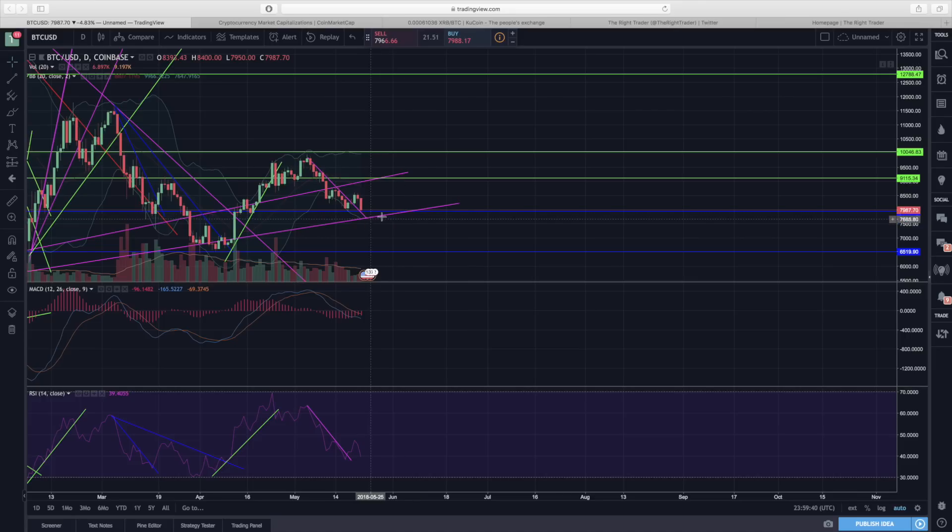I'm not going to be surprised if we end up testing the pink uptrend line. As long as we remain above that level we're still fine — that's the critical support level we don't want to drop below, this pink uptrend line.